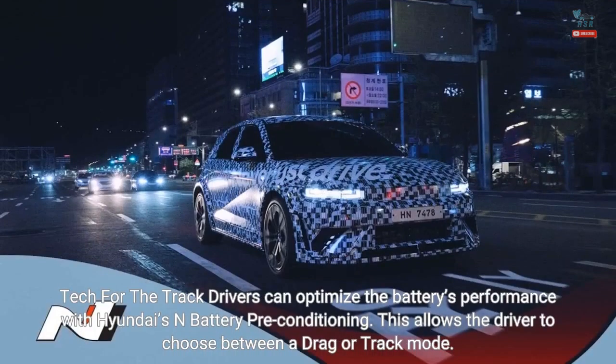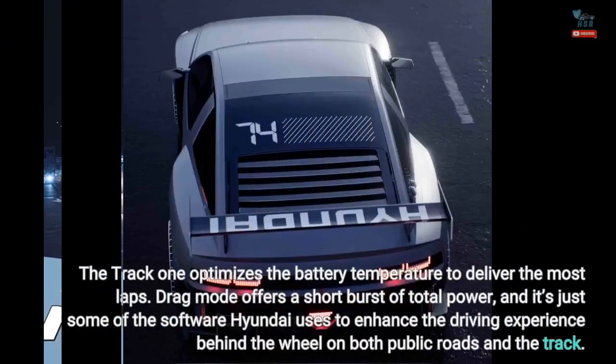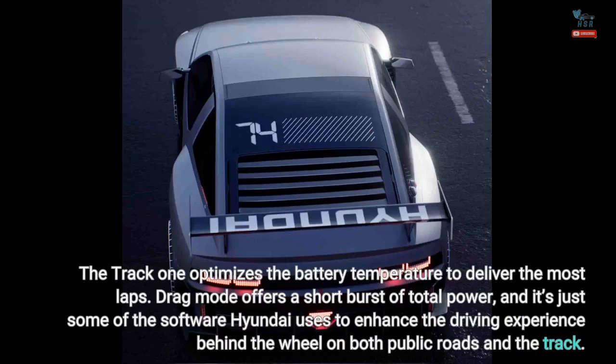Track drivers can optimize the battery's performance with Hyundai's N battery preconditioning, which allows the driver to choose between a drag or track mode. The track mode optimizes the battery temperature to deliver the most laps, while drag mode offers a short burst of total power — just some of the software Hyundai uses to enhance the driving experience on both public roads and the track.